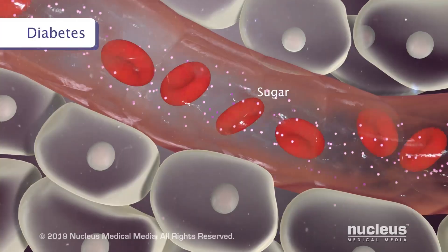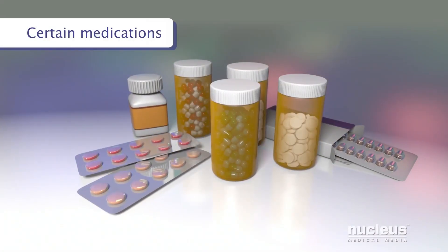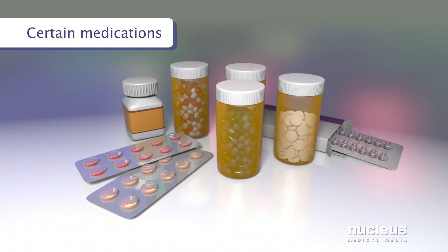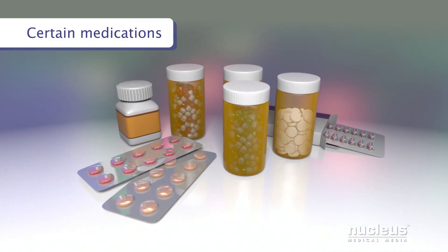Diabetes, a disease where too much sugar is in the blood. And taking medications for these or other conditions, which may prevent the kidneys or the body from maintaining normal levels of potassium.